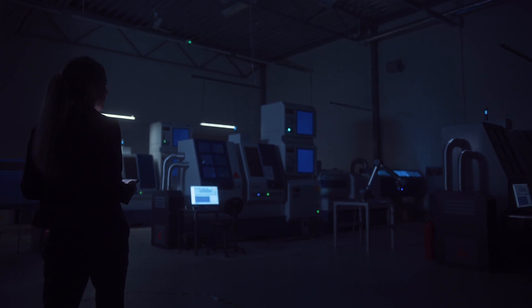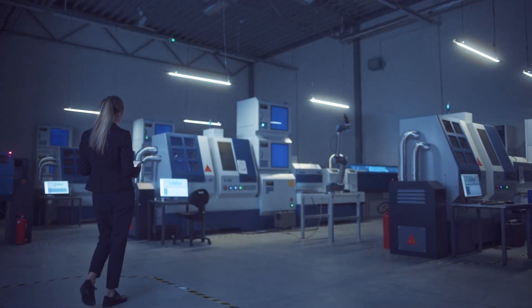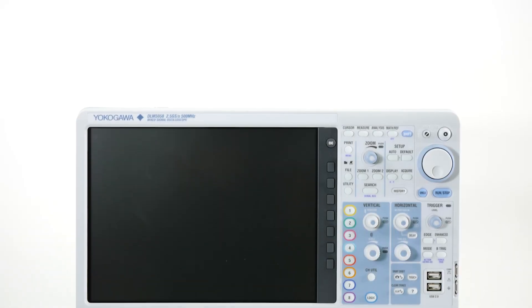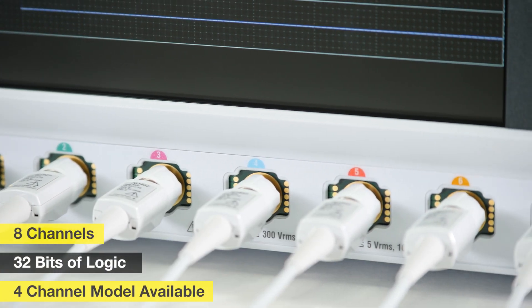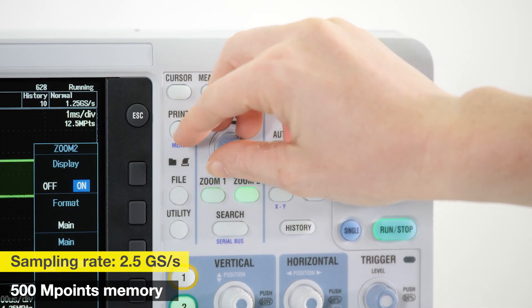Today's engineers are faced with new technology challenges every day that drive the need for simple, adaptable, and dependable test equipment. The DLM5000 is Yokogawa's latest eight-channel oscilloscope that delivers more channels, more possibilities, and more insight.